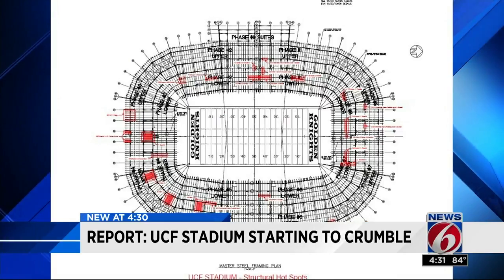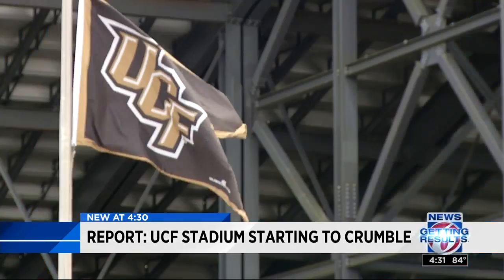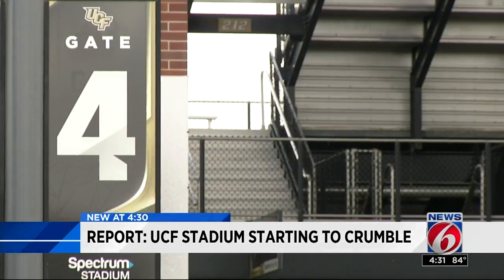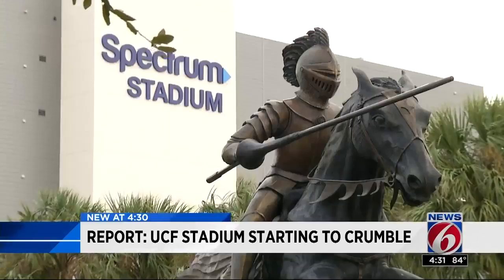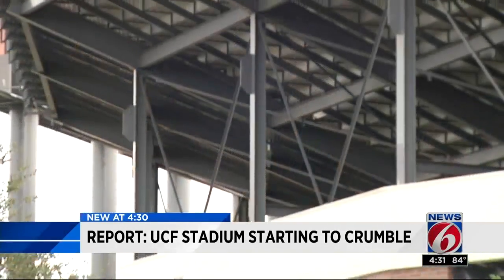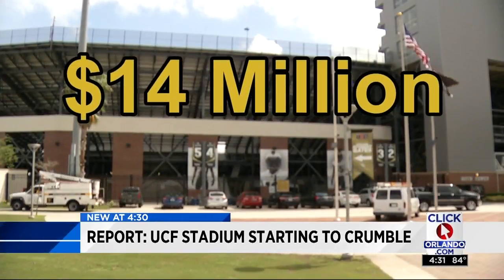The report identified more than 1,000 corrosion hotspots throughout the stadium. UCF officials say they immediately began making repairs to the most critical areas to ensure the safety of spectators. But many other parts of Spectrum Stadium will need attention in the next few years at a cost of about $14 million.